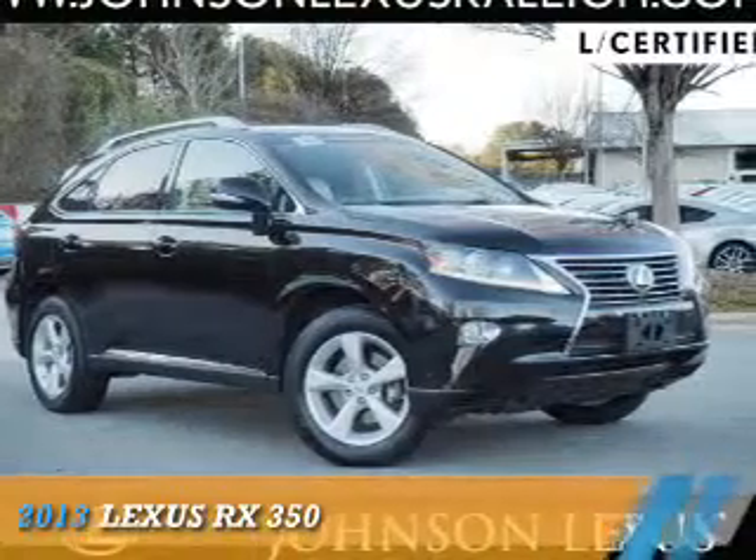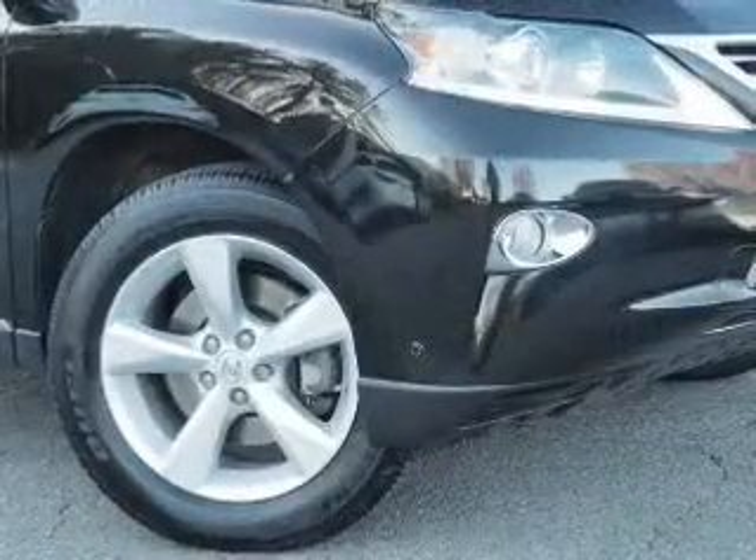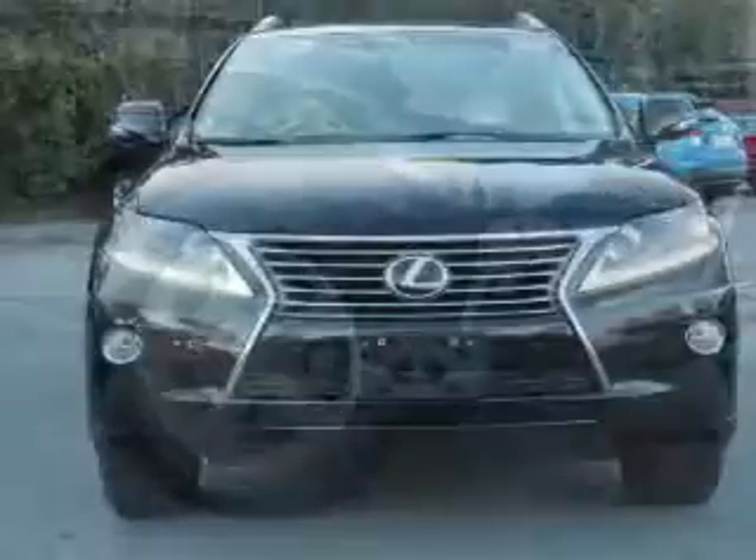Presenting the 2013 Lexus RX 350. It's powered by all-wheel drive, a 3.5-liter, 6-cylinder engine, and an automatic transmission.